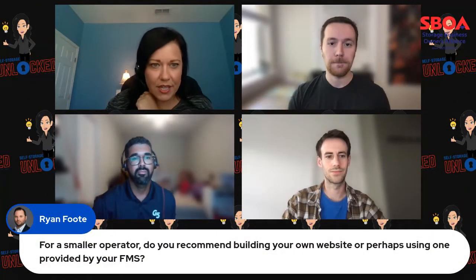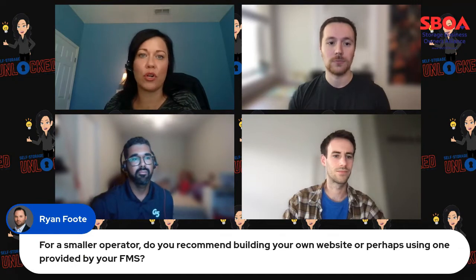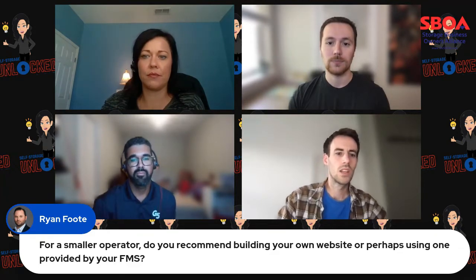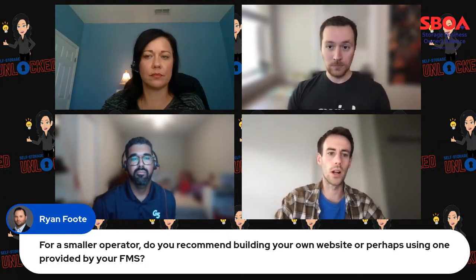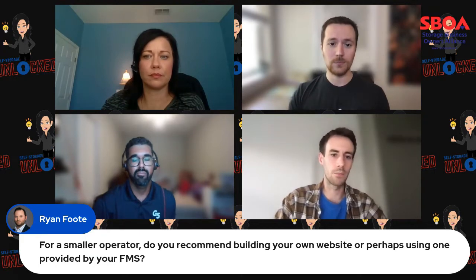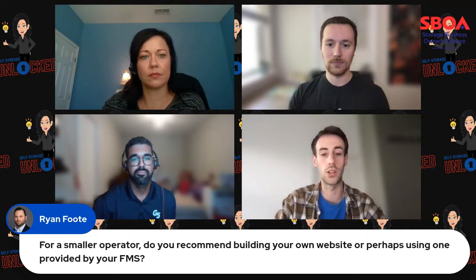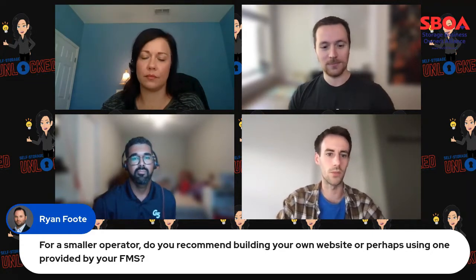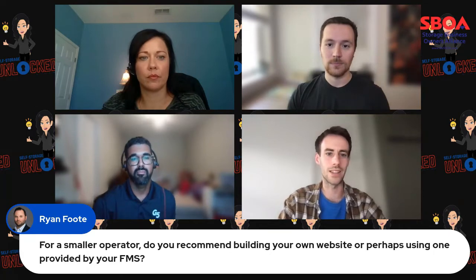An audience question from Ryan Foote: for a smaller operator, do you recommend building your own website or perhaps using one provided by your FMS? Josh: If you're a smaller operator, I'd recommend having a look around. You might be a small operator with one site and twenty doors, and you can use an off-the-shelf Squarespace or Wix to get something up and running today. Really just make sure it aligns with the scale of your business.